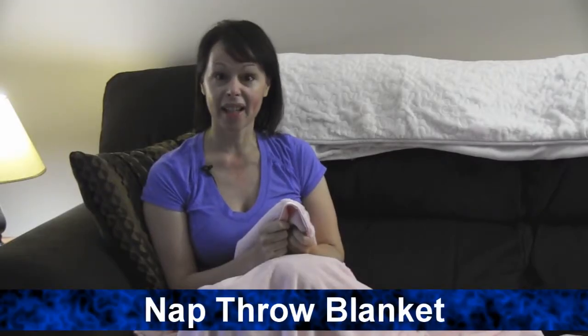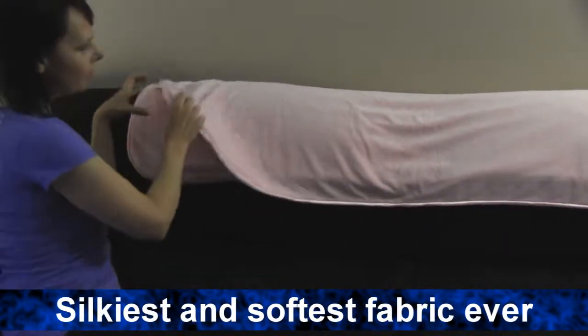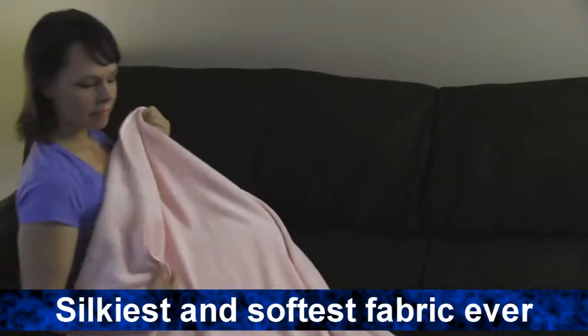Hi, I'm Ann from Brookstone and today I want to tell you about our Nap Throw Blanket. It is perfect for napping or cuddling up on the couch. Nap is exclusive to Brookstone and is our silkiest and softest fabric ever.